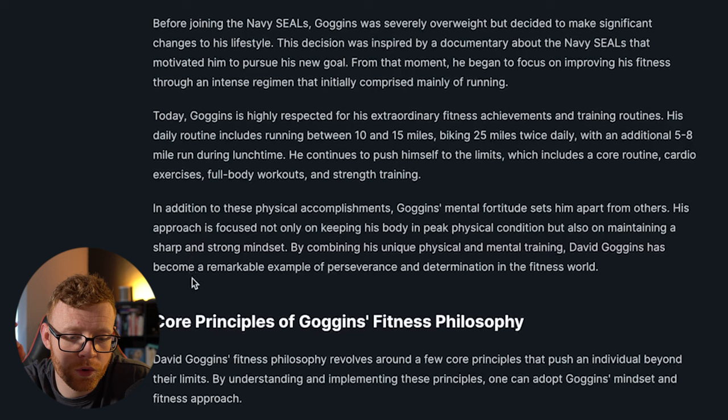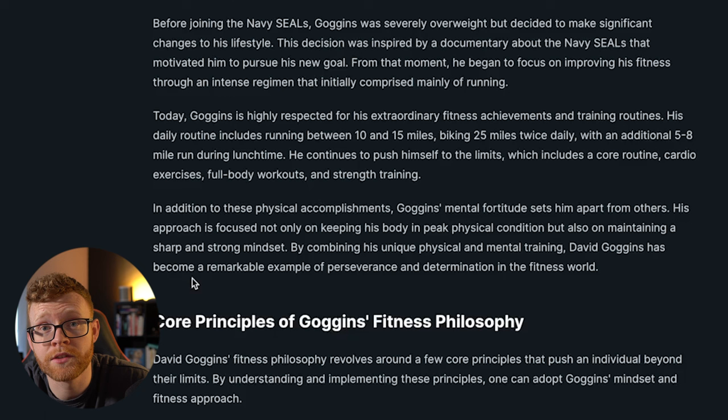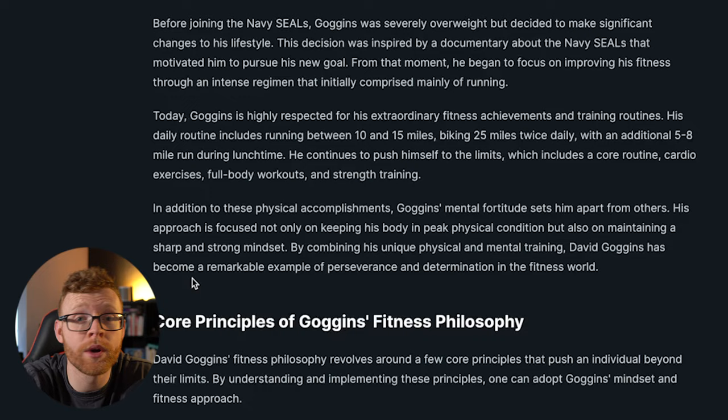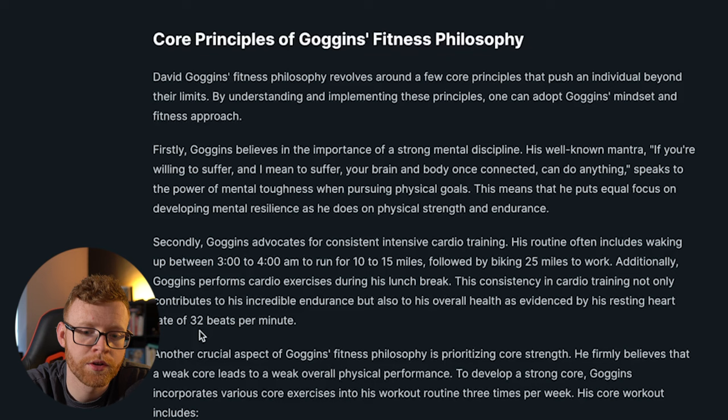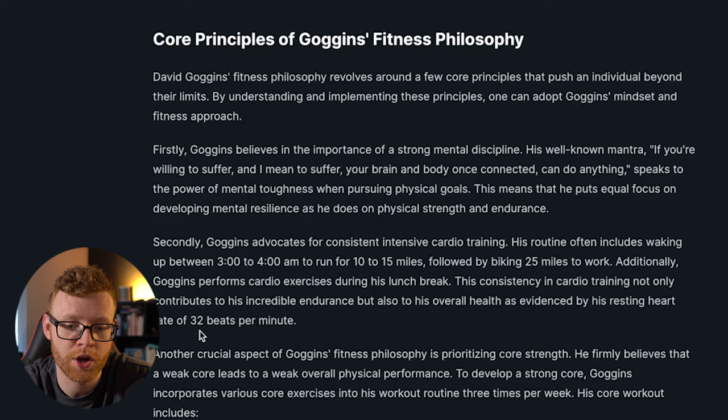If you didn't want some of these headings in here, you could have removed them in the article outline section before writing. If there is stuff you want removed, I would highly recommend removing it — especially if you're using GPT-4, because it will cost you five times the credits. So you want to save as many credits as you can to pump out as many articles as possible with as little money. This section explains Goggins' strong mental discipline, which is his philosophy and basically how he became famous. It then explains how he gets up at 3-4 a.m. to run 10-15 miles.